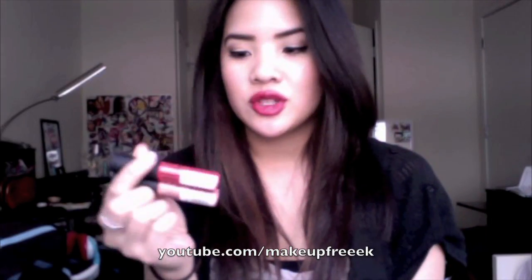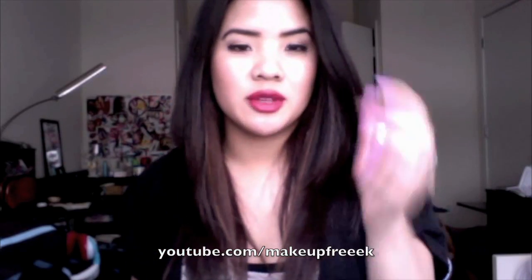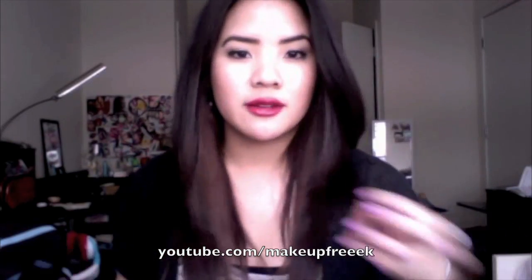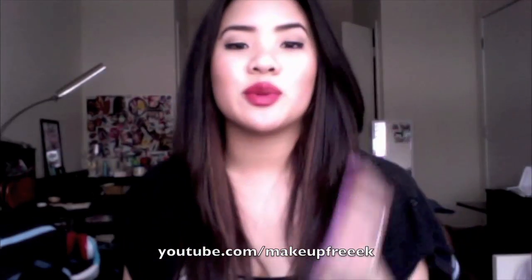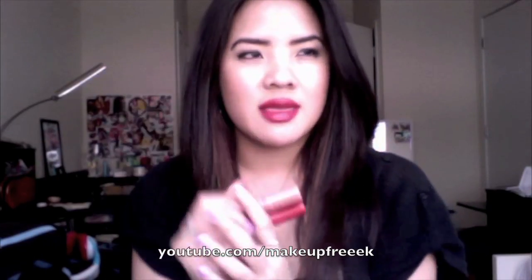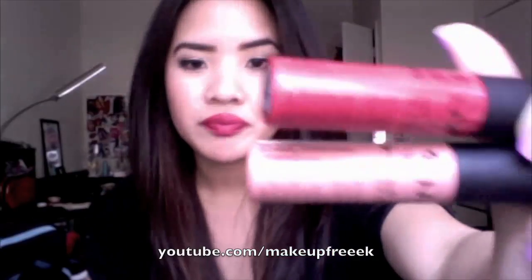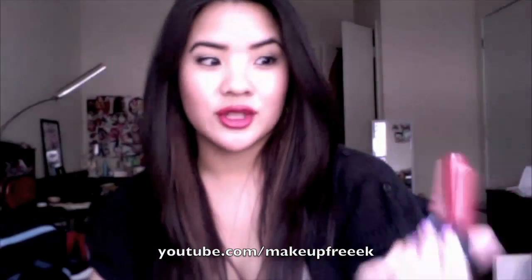I recently purchased these over my spring break, and I've been using them. This is actually one of the first times I'm using Amsterdam, but I've been using Stockholm quite a bit, just trying to get a feel for how they work and how long they last. I wanted to do a review because they are brand new. I got mine at Ulta — they're about $5 to $6 each — and when I saw them I thought these look really cool.